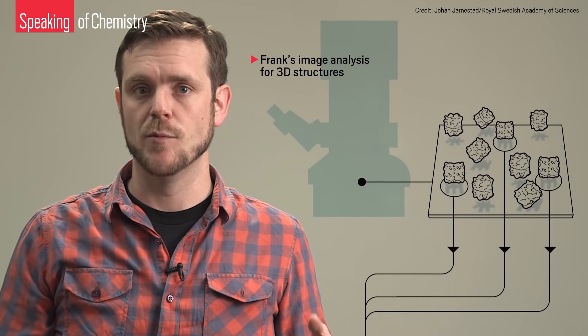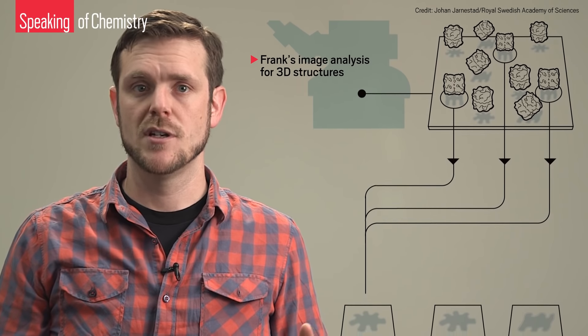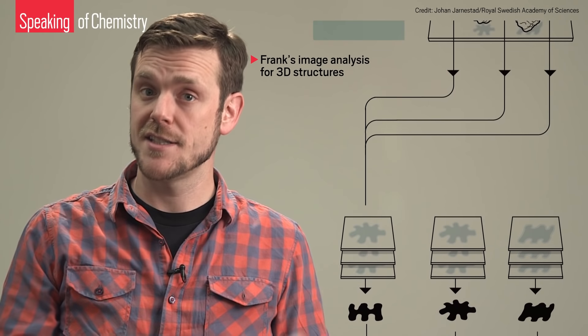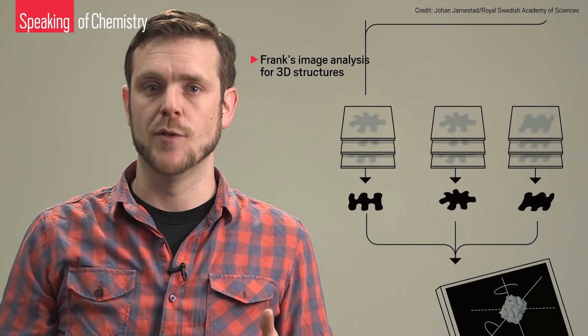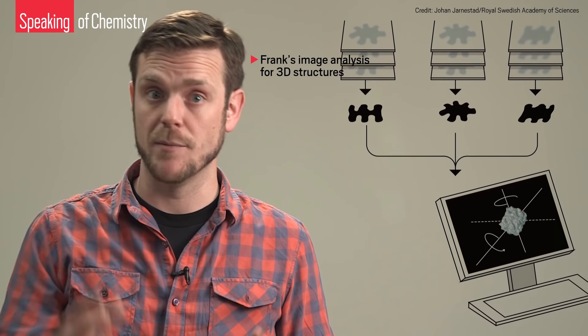Another early obstacle for Cryo-EM was image processing power. Shortly before Dubochet's breakthrough, Joachim Frank had developed an algorithm that enabled computers to look at a bunch of fuzzy electron micrographs and average them into one sharp image. He then built on this software to create high-resolution 3D micrographs from the 2D images generated by the microscope.